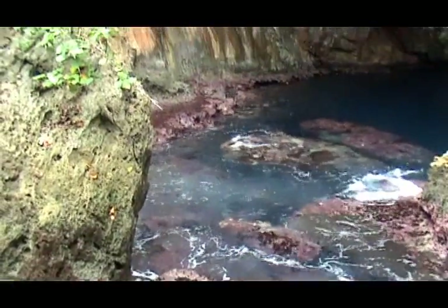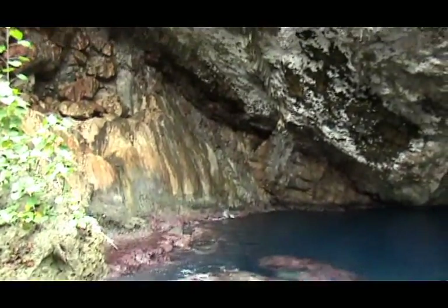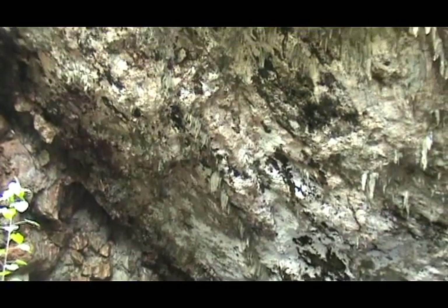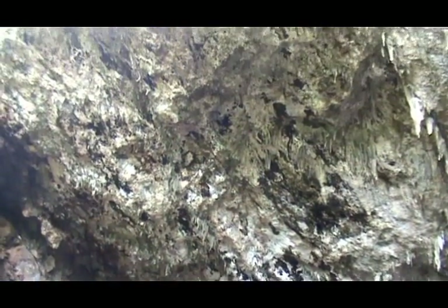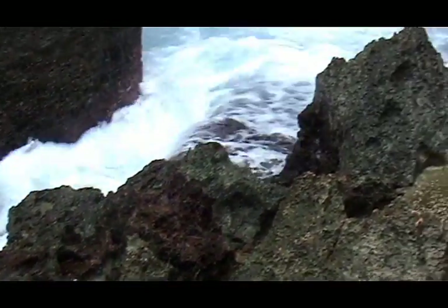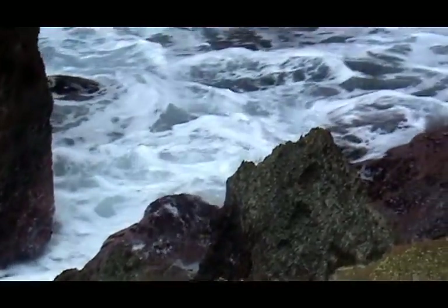This is the water, fairly quiet at the moment, in the grotto from the bottom of the stairs. We look back up to the top of the rock. Wave action in the areas where they're suggesting you don't swim — you can see why.